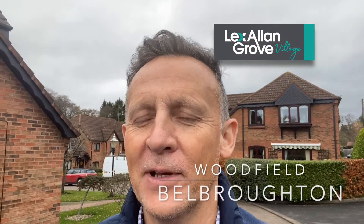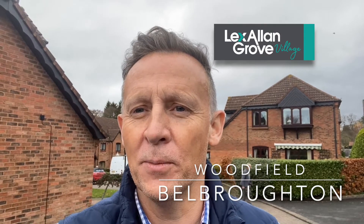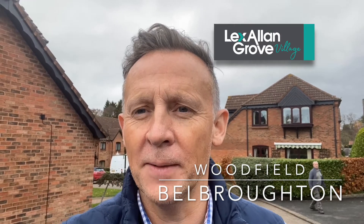Morning, Dean Grove here, Lex Island Grove, Hagley Village. I'm here down at Bell Broughton today to show you around this superb three-bedroom over-55s apartment.